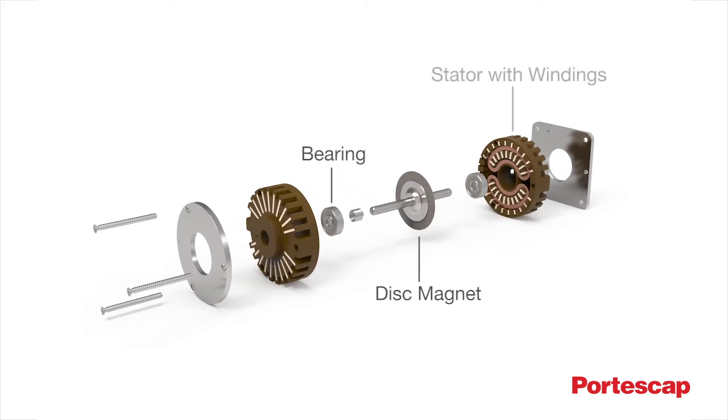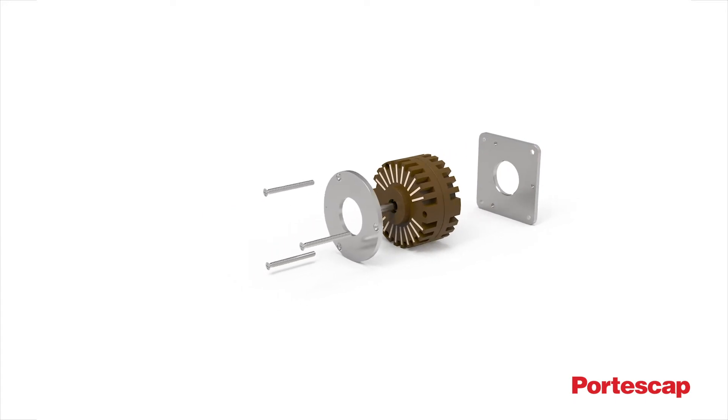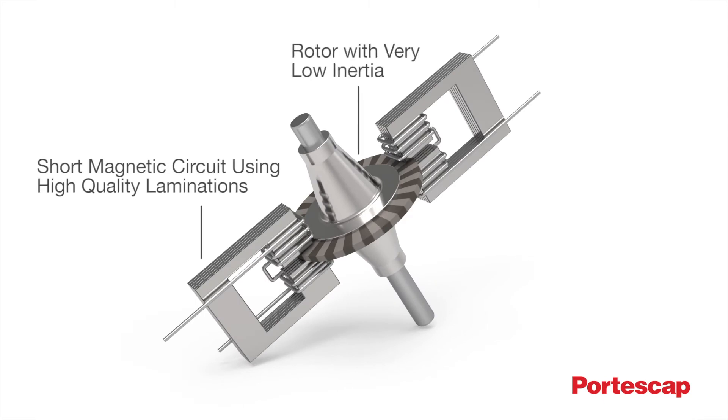Taking full advantage of new rare earth materials and features, this unique magnet enables finer step resolutions than permanent magnet stepper motors in a given envelope. It also provides significantly higher acceleration due to low inertia and greater top speeds than conventional steppers, thanks to the shorter magnetic circuit and resulting lower iron losses.